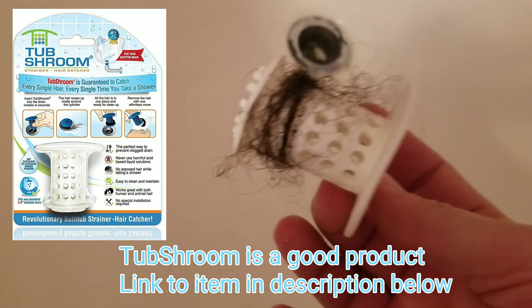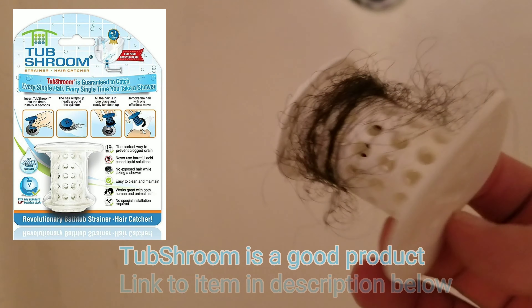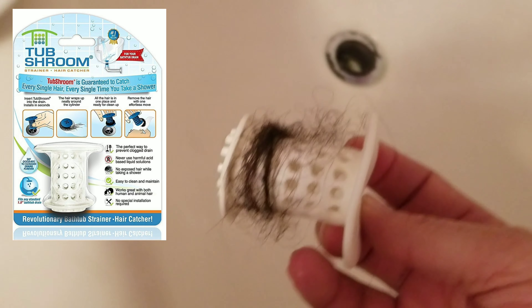You can see the hair in it right now — my daughter has long hair, so when she washes her hair it gets pretty clogged up. What I'm going to do is put the new Bobath product in. Even though I don't have extra hair to demo with, you've already seen the demonstration video, so I trust that it works. I put this in here — it fits in there really tightly.